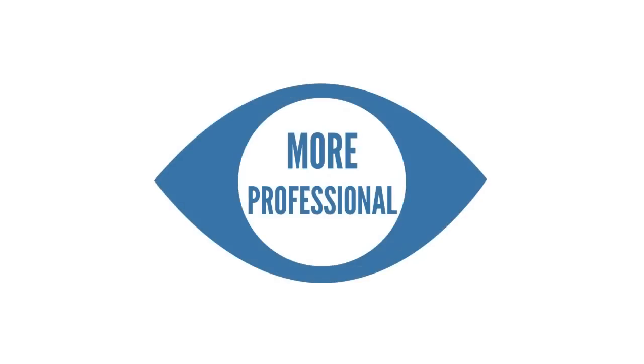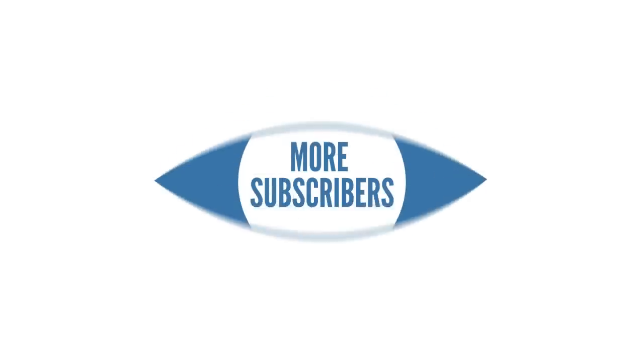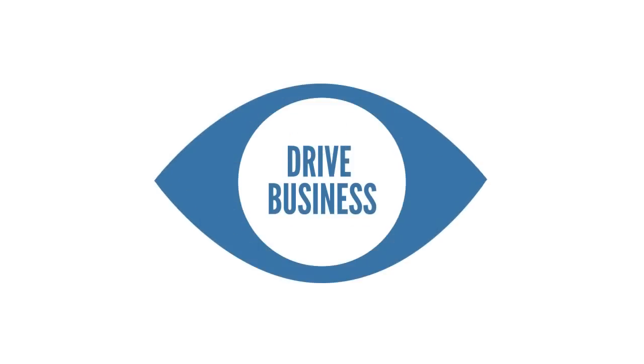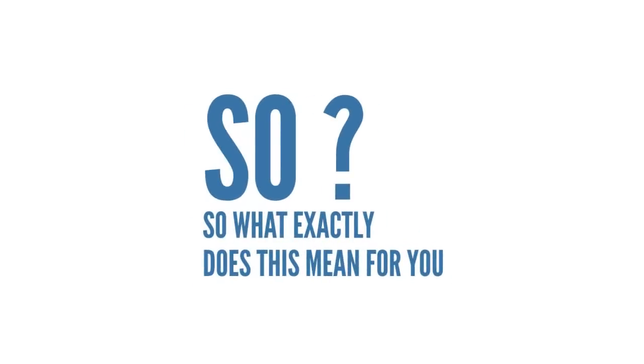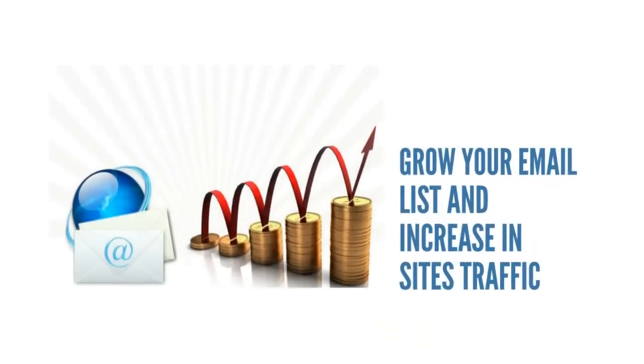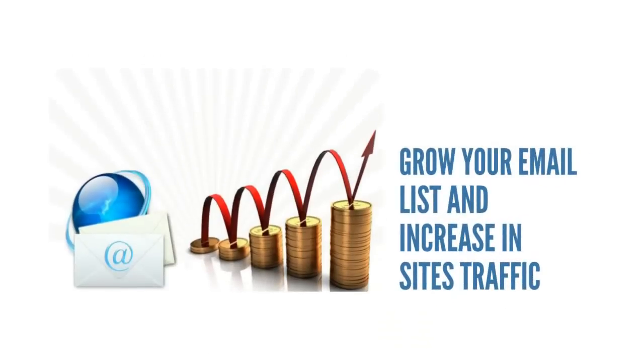With Popup Ninja, your popups would look more professional, it would build your subscribers, and it will drive you new business. So what exactly does this mean for you? It means you will be able to create professional and beautiful popups, and your popups would get your email list to grow many fold, generating a constant flow of traffic to your site.